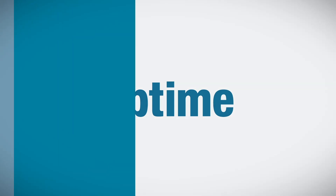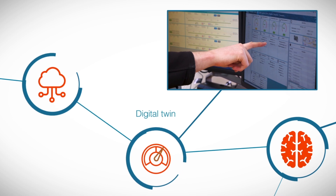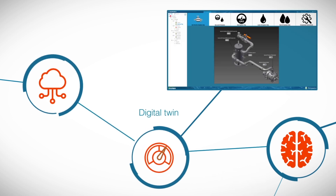In today's vlog I am going to continue the story of Uptime, our digital innovation for the performance optimization of rotating equipment. In our first vlog I talked about the digital twin that's at the heart of Uptime, and today I want to continue talking about the rest of the IoT technologies that are at the heart of this digital solution.